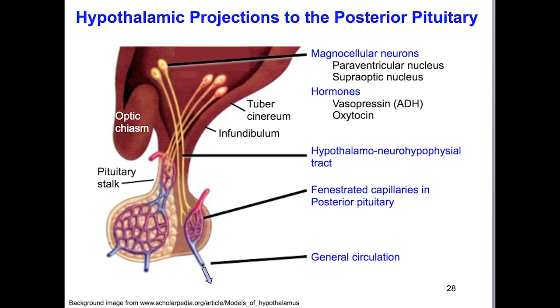Let's discuss the posterior pituitary first. It is really an outgrowth of the floor of the diencephalon or hypothalamus. Large magnocellular neurons in the periventricular and supraoptic nuclei make two very important hormones: ADH or vasopressin, and oxytocin. These hormones travel down through axoplasmic flow via the hypothalamo-neurohypophyseal tract, terminating as axon terminals on fenestrated capillaries so that the large hormones can move into the bloodstream. The hormones are discharged in proportion to the number of axon impulses coming down — a direct output from the hypothalamus into the circulatory system.